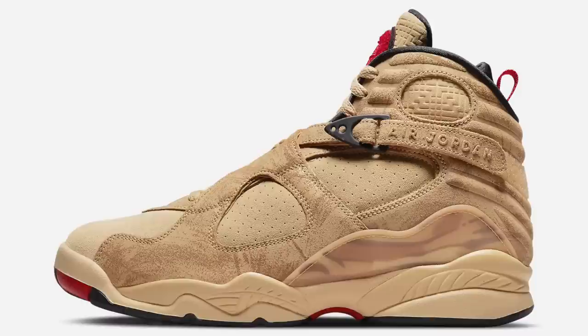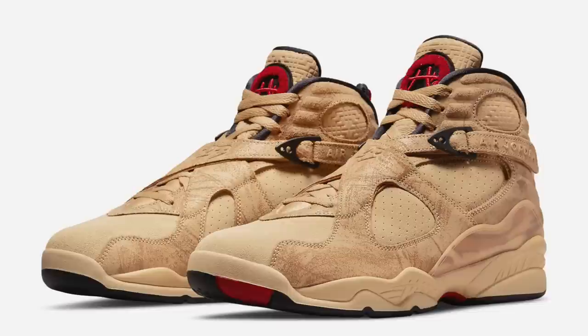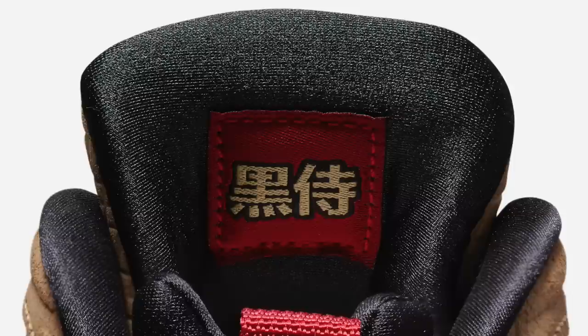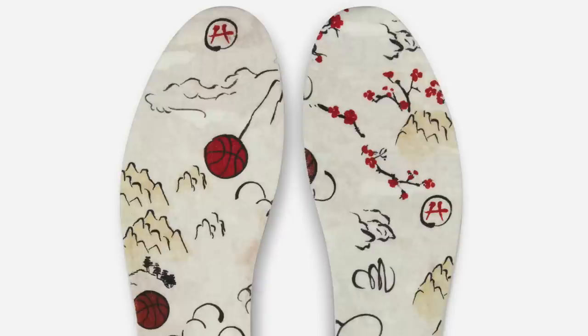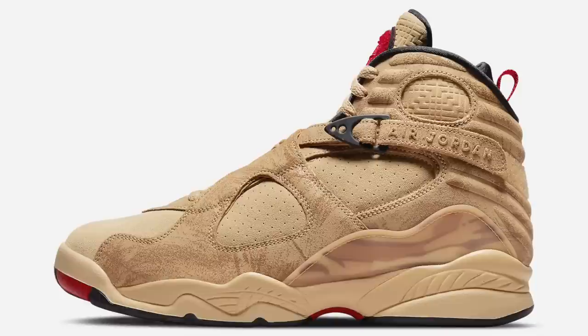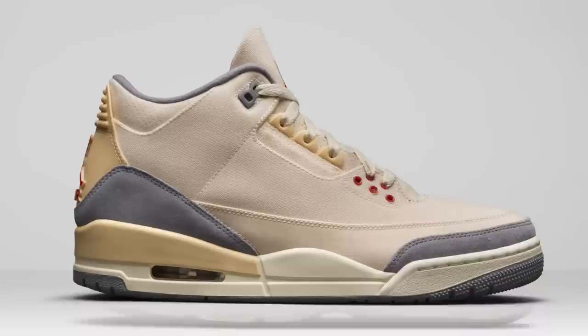Next up for March we have the Rui Hachimura Air Jordan 8 SE. Originally set to drop in December, then pushed back to All-Star Weekend, then pushed back to March 24th, and as of right now they don't have a current set date. This is definitely a cool colorway for the Air Jordan 8 — one of the most detailed we've gotten in a while. There are details behind the tongue, special insoles, special box and packaging. The colorway is Twine, Gym Red, Black, and Sesame. These currently don't have a set release date but will retail at $225.